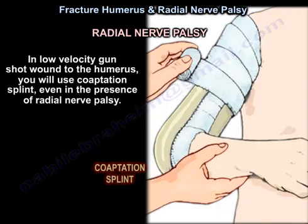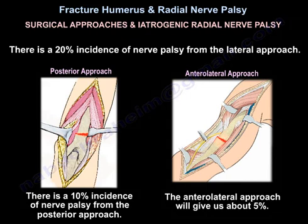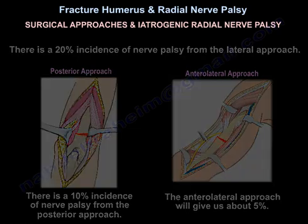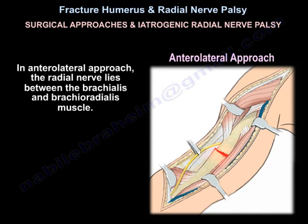In low-velocity gunshot wound to the humerus, use a coaptation splint even in the presence of radial nerve palsy. Regarding surgical approaches and iatrogenic radial nerve palsy: there is a 20% incidence of nerve palsy from the lateral approach, 10% from the posterior approach, and 5% from the anterolateral approach. During the posterior approach to repair a fracture of the distal third, identify the radial nerve 4 cm proximal to the triceps aponeurosis. In the anterolateral approach, the radial nerve lies between the brachialis and brachioradialis muscles.